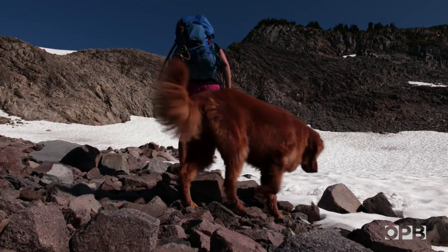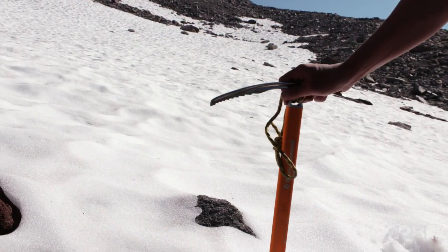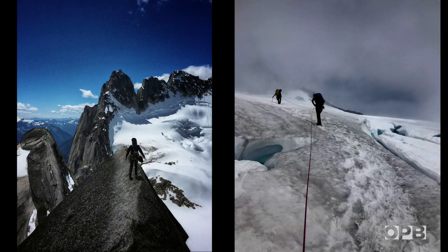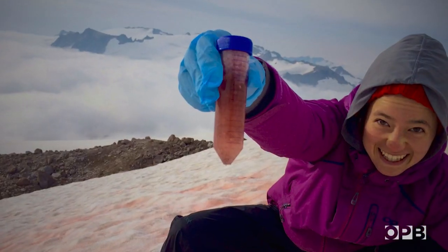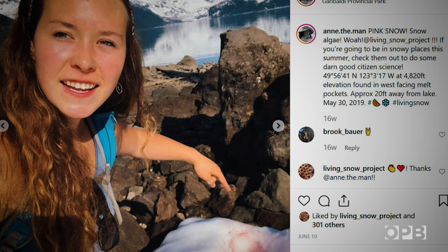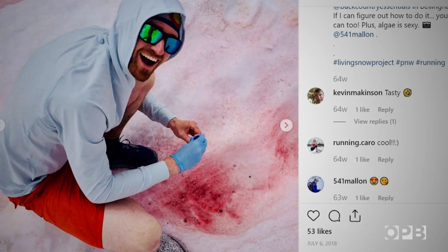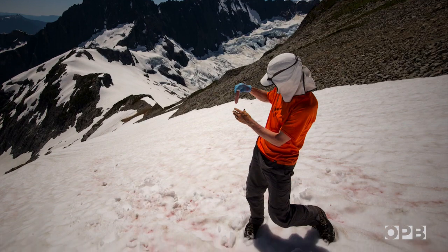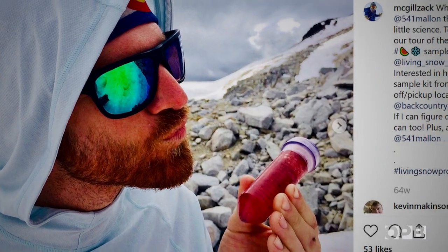But there are only so many mountains Robin and her team can climb a year, so she decided to ask for help. They realized they had a resource in the outdoor recreation community — all of the hikers, climbers, and backcountry skiers in the region — that could assist in collecting samples and making observations of snow algae. So she started mailing out kits and set up an app called The Living Snow Project. Now, anytime anyone sees watermelon snow in the mountains, even if they don't have a sampling kit, they can log in and enter their coordinates — and, of course, tag it on Instagram.